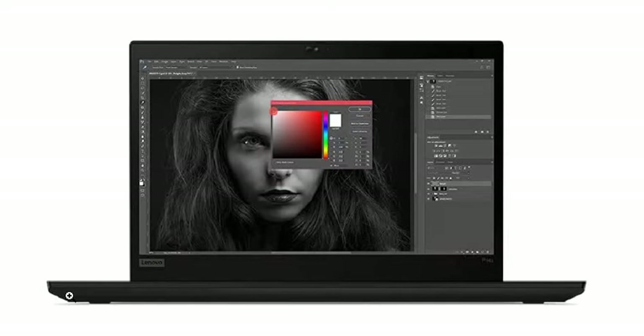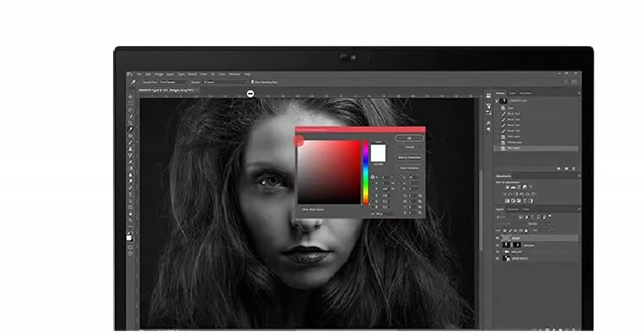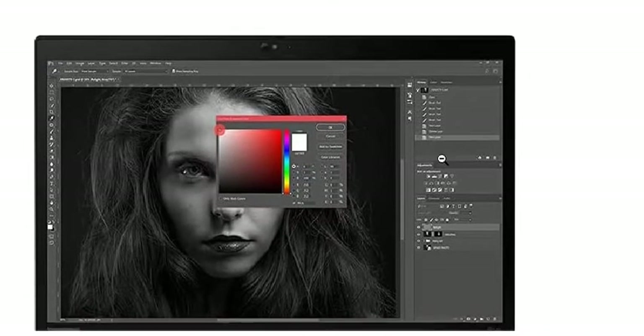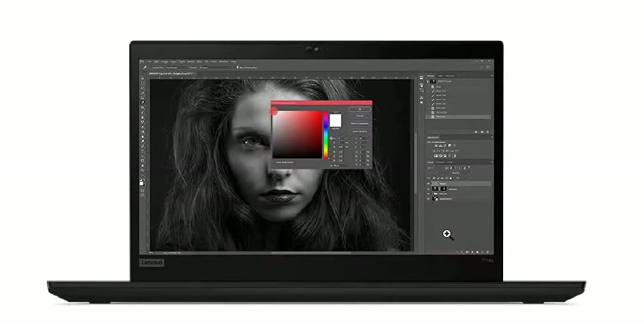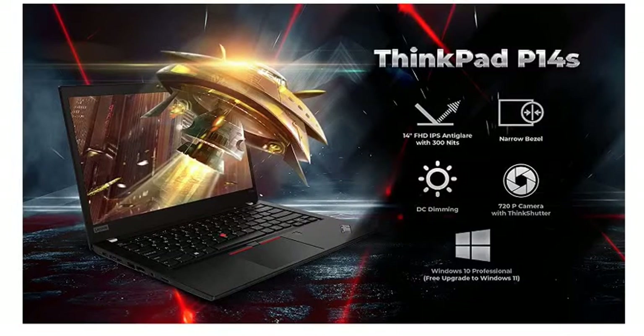Hello friends! In this video, I am going to tell you about the Lenovo ThinkPad P14S Mobile Workstation. You can find the purchase link in the description — you can buy it online from Amazon or Flipkart. I will provide the links. Presently, you can get it on Amazon for 99,990 rupees only.